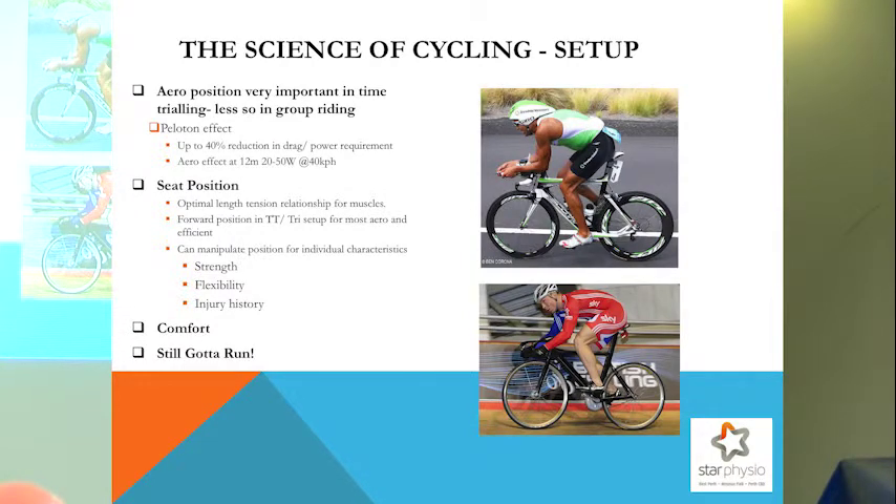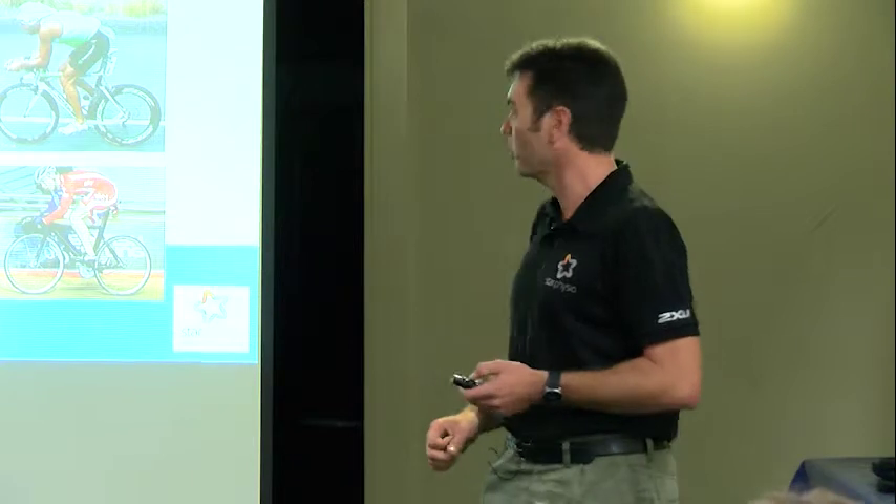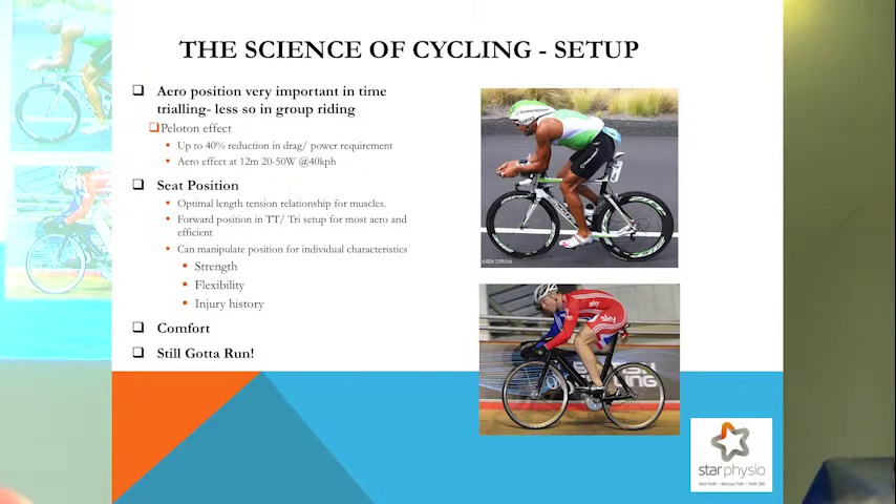Most of us as triathletes or cyclists have spent some time doing bunch riding and time trialling on the road. In a peloton and a bunch, we can save up to 40% — there's some evidence of 50% savings if you're in the right spot. There was a Tour de France stage a couple of years ago where one guy averaged 98 watts over a 200-kilometre stage. His team was carefully resting him, hiding him in the bunch — he didn't average more than 100 watts over a whole stage. That peloton effect is pretty significant.